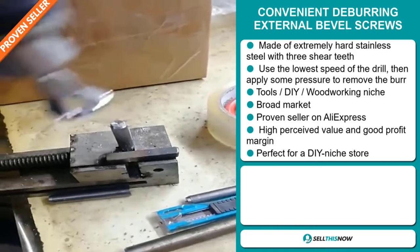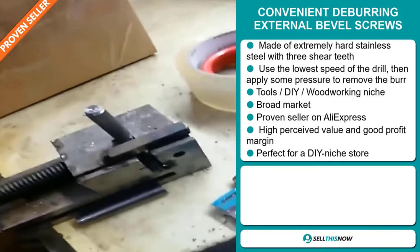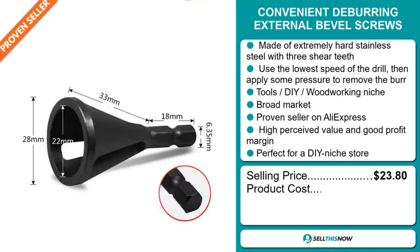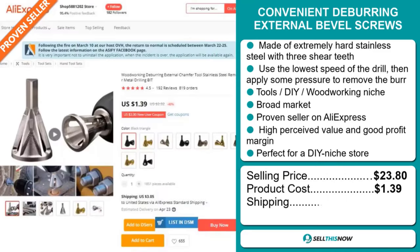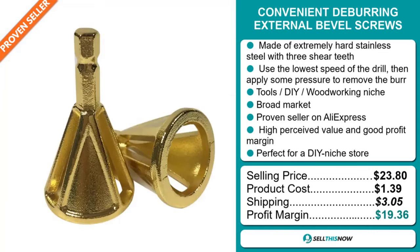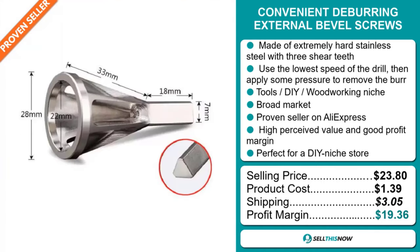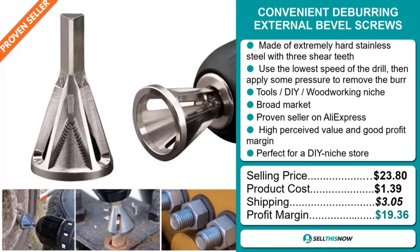The selling price for the convenient deburring external bevel screws is $23.80, whereas the product cost is only $1.39. Shipping will set you back $3.05, so you're looking at a very good profit margin of $19.36. Sell this now!